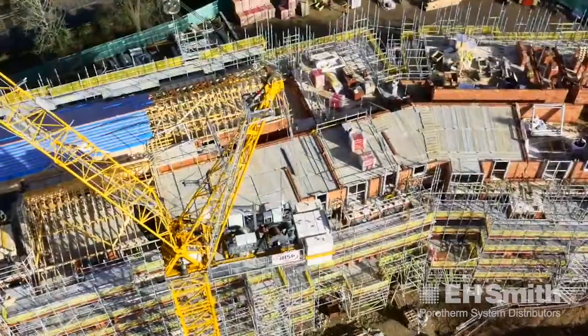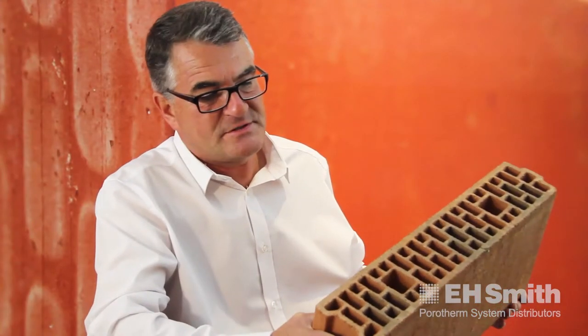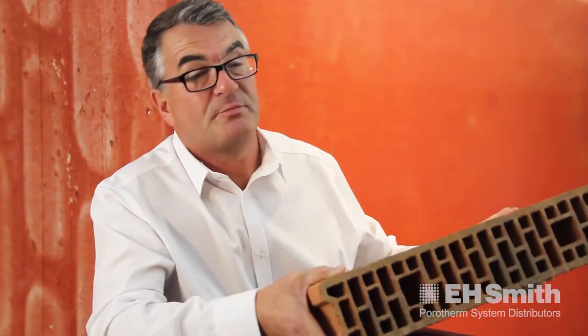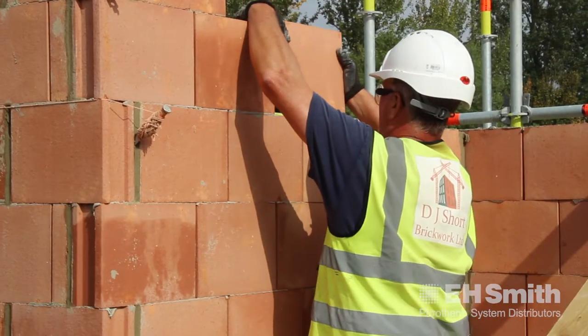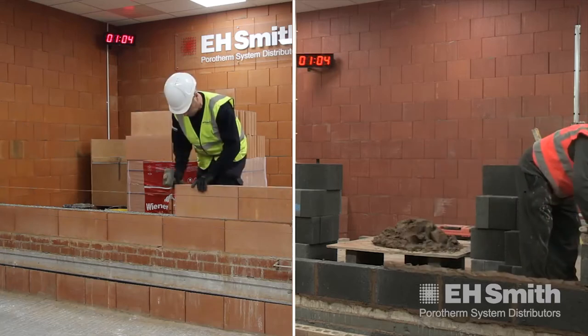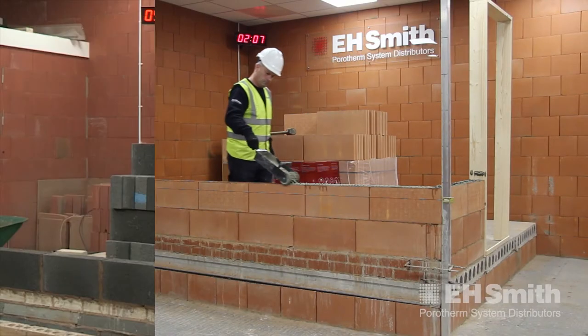Using either one of the bricklayers' labourers or one of our labourers. This is the 100mm Porotherm block — 500 millimetres long, equivalent to a 10 Newton concrete block. Less blocks per square metre, so less manual handling. I wish I'd had these 20 years ago.